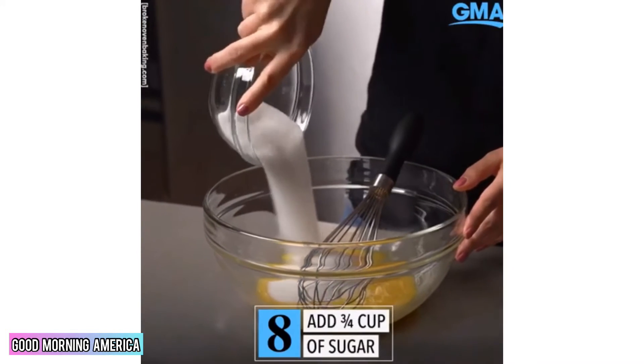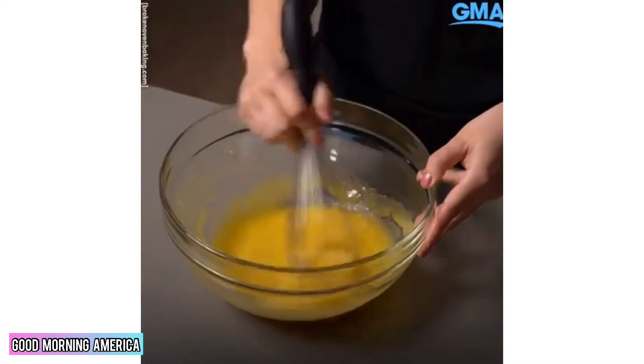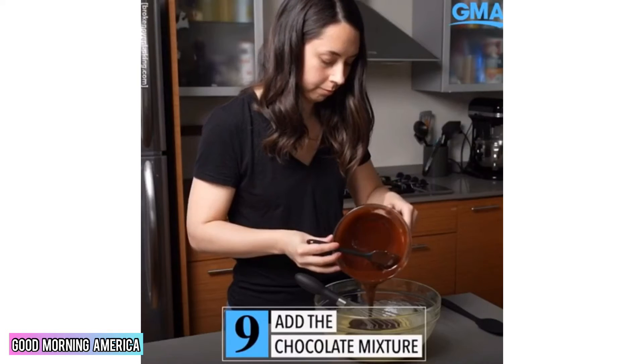Add ¾ cup of sugar. Keep mixing for a couple of minutes to try to dissolve the sugar — this is important to get that crinkly top on the brownies. Add the chocolate mixture.